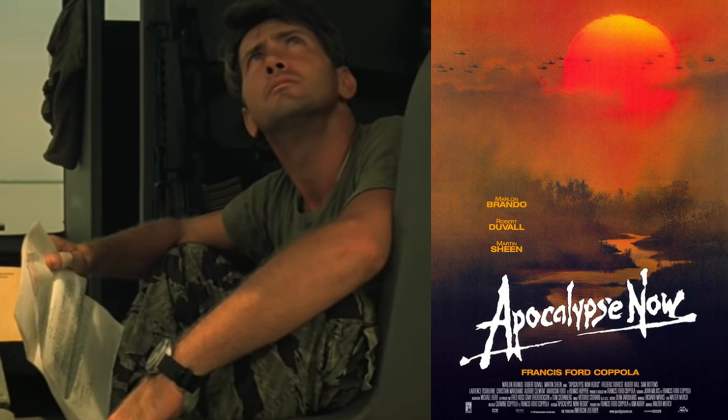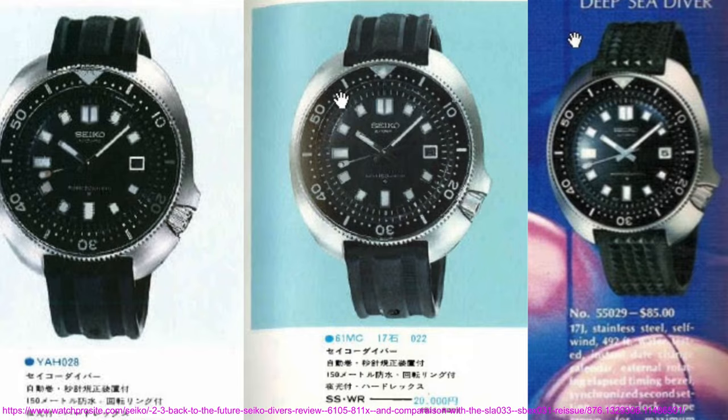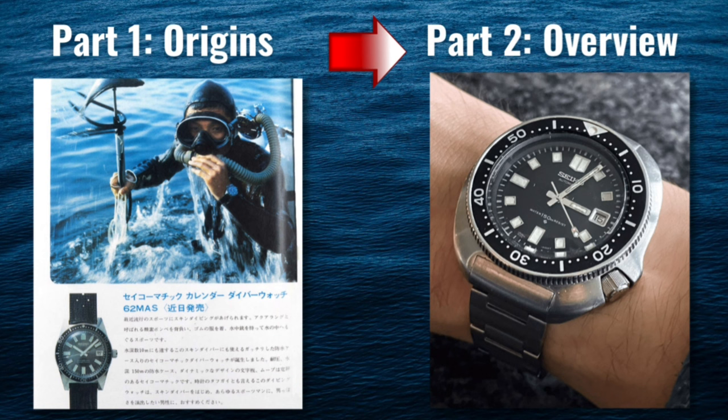All of these folks were wearing the Seiko 6105-8110, or its US version the 6105-8119. In this video we will overview the origins of the watch and its popularity, and I'll show you my own as an example and run through its main features.